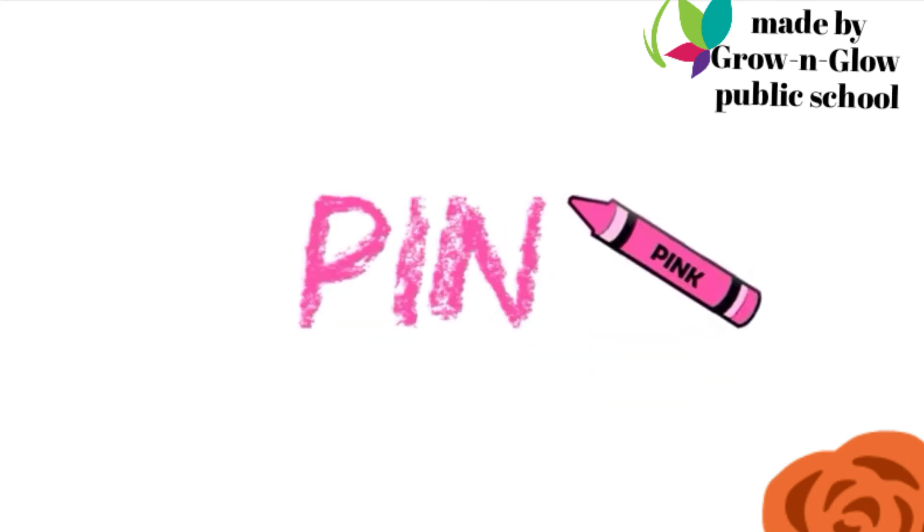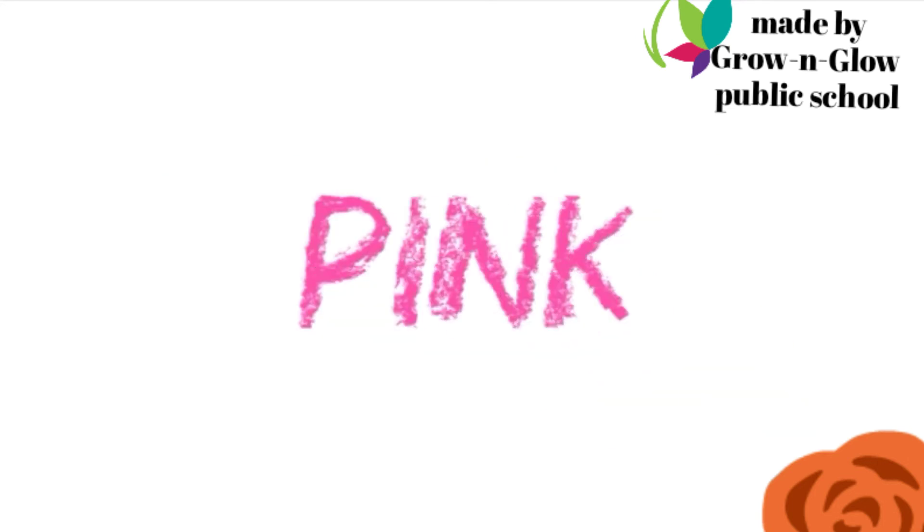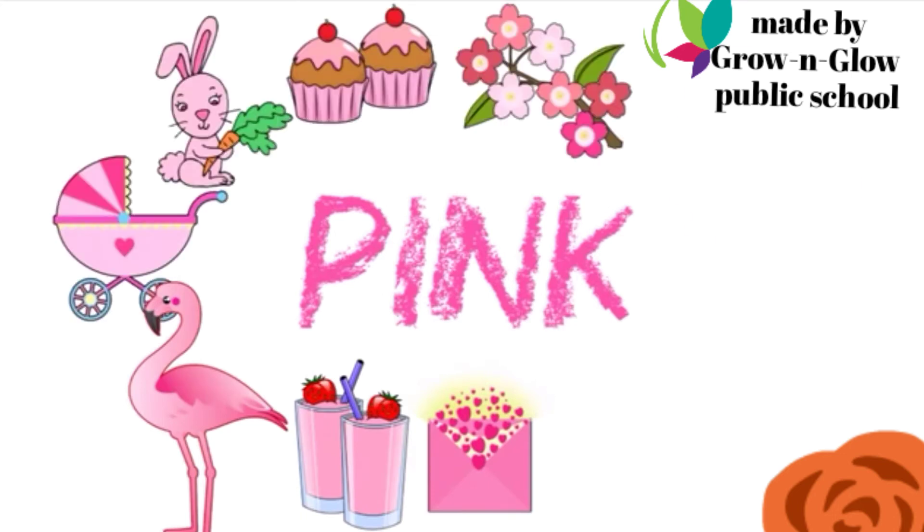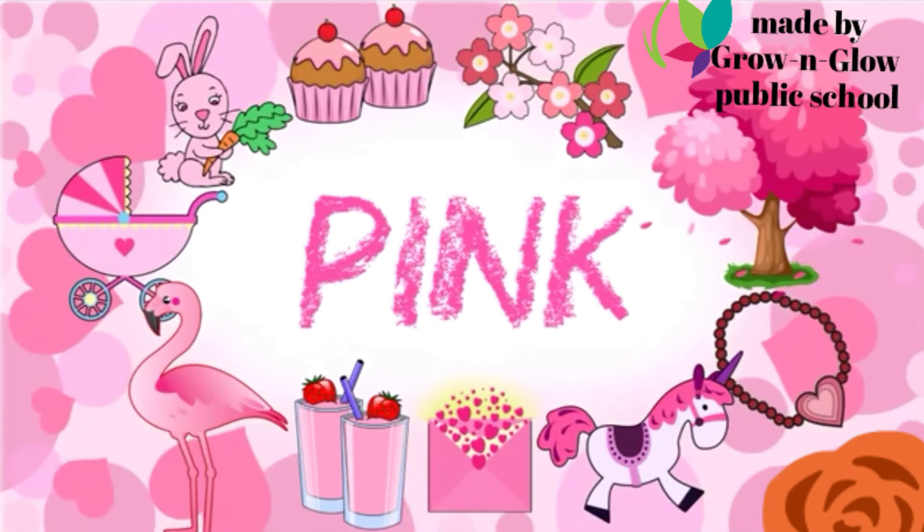Now guess it — which color is this? Pink. P I N K. Pink.